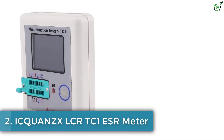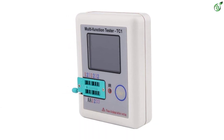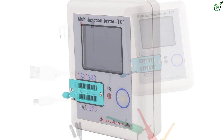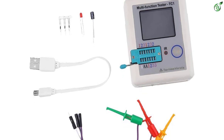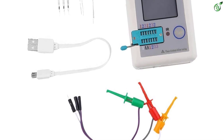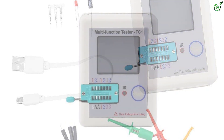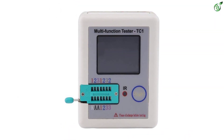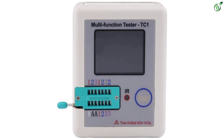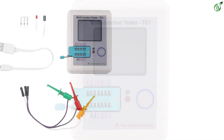Number 2: ICQ-U-ANZ-X LCRTC-1 ESR Meter. Those who want their ESR meter to last as long as possible without paying a hefty premium can go with ICQ-U-ANZ-X, whose offerings are generally quite reliable and durable. The LCRTC-1 ESR meter is the perfect option for long-term usage, especially considering its fairly affordable price tag. Just like more premium options, this one also uses a high-quality 160x128 LCD display for showing its various readings.